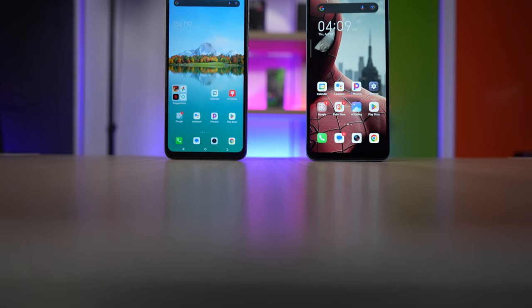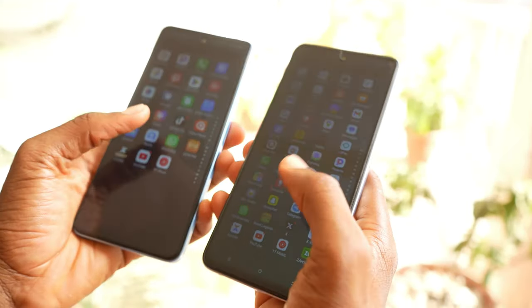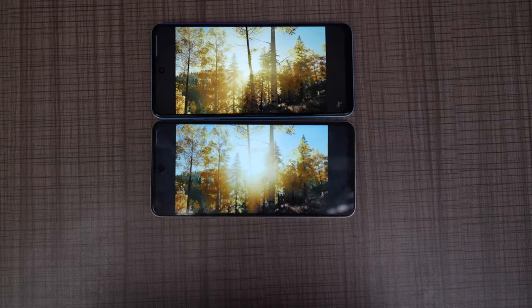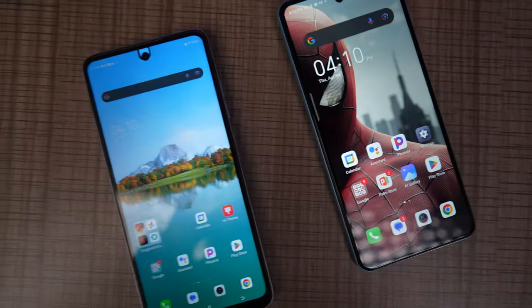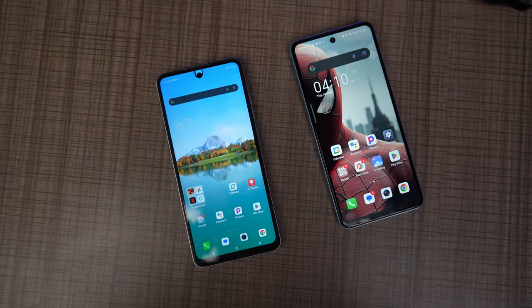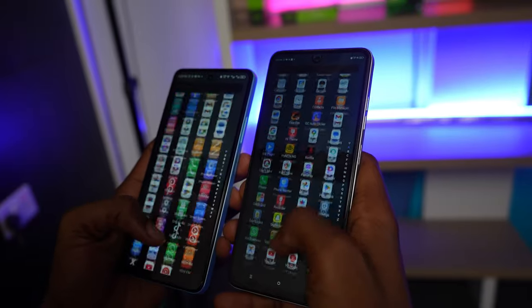What about the display? Both phones have a 6.6-inch IPS LCD display with a 90Hz refresh rate and 720p resolution. Both displays are bright at up to 500 nits, responsive to touch, and support YouTube streaming at up to 2K resolution. You get a punch-hole cutout on both, and the bezels are roughly the same — the itel S24's bezels are just a tiny bit smaller, especially the chin at the bottom.